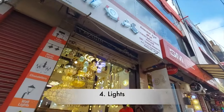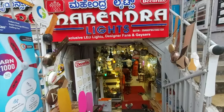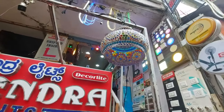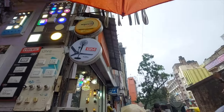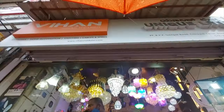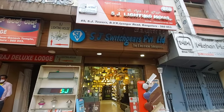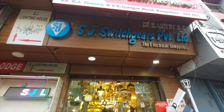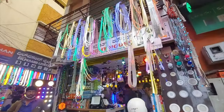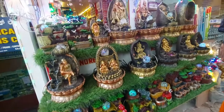The fourth one on my list is these lighting shops. I was just spellbound looking at so many lighting shops in Chikpet. From luxurious chandeliers to string lights to indoor fountains, you name it and Chikpet has it.